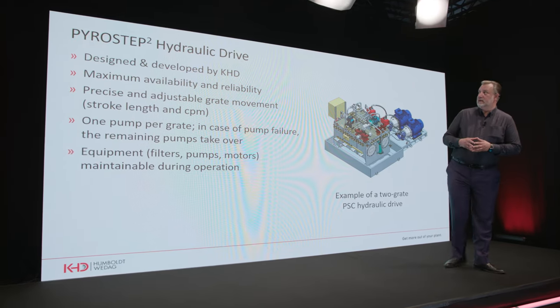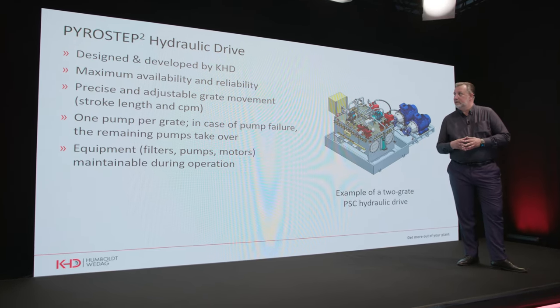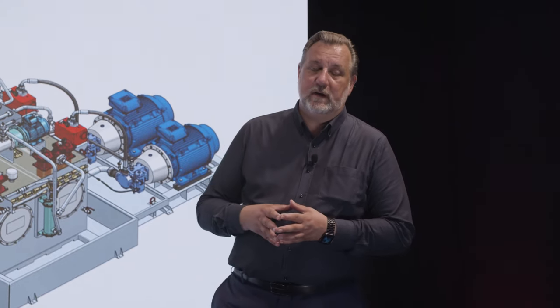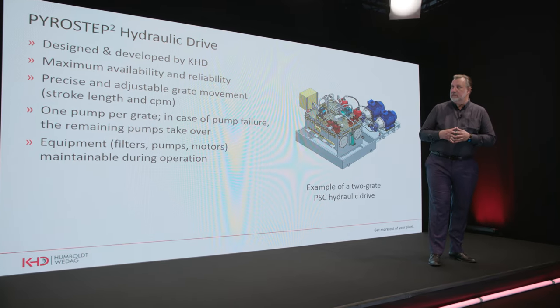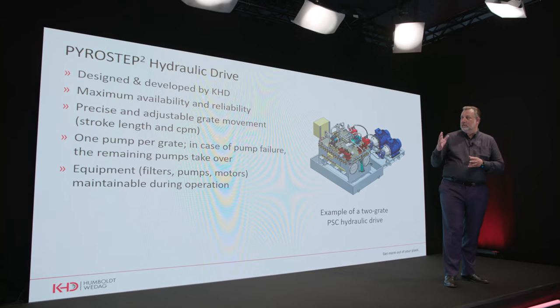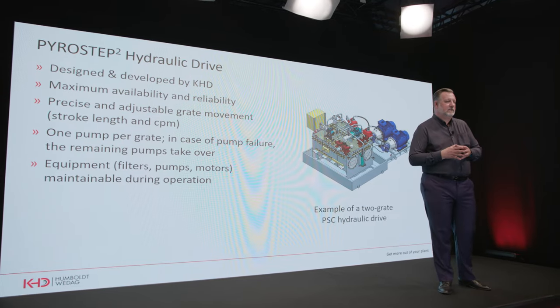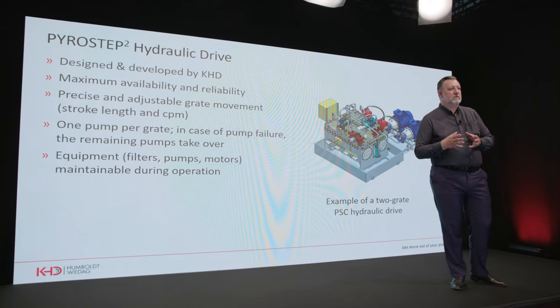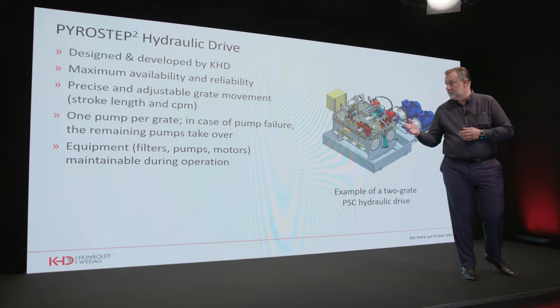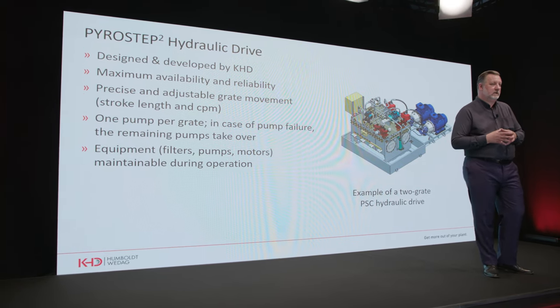The Pyrostep Square hydraulic drive was entirely designed and developed by KHD in-house, up to the hydraulic PLC level. The focus was on maximum availability and reliability, with precise and adjustable grate movement to avoid skewing of the grate cooler. A one-pump-per-grate logic is implemented: if one pump fails, the remaining pump's power rating and volume allow it to take over for a time sufficient to replace the failed pump. Additionally, equipment such as filters, pumps, and motors can be exchanged during running condition of the cooler.